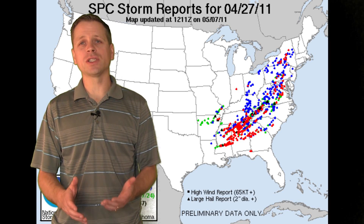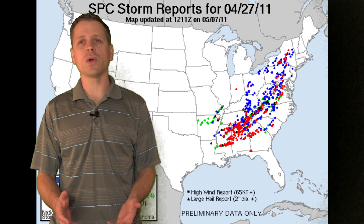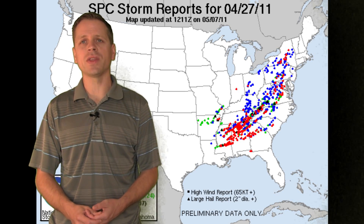Hi, I'm meteorologist Brandon Ivey with StormChasingTour.com, and today we're going to take a look back on a historic tornado outbreak that occurred on April the 27th of 2011.